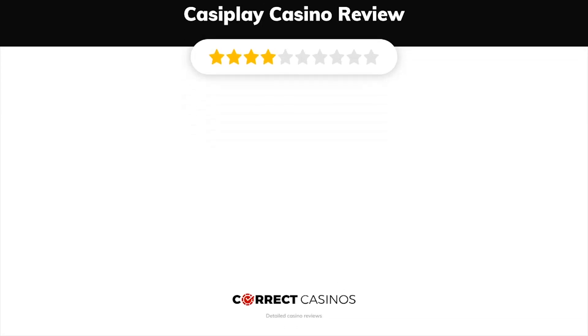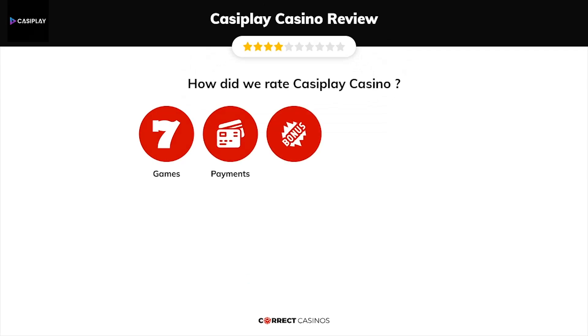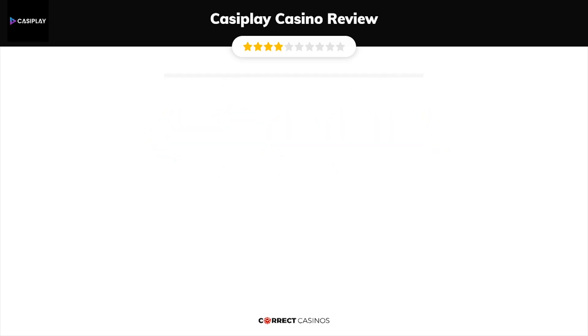CasaPlay Casino Review by Correct Casinos. We have based this review and rated CasaPlay Casino based on several criteria: games, payment methods, bonuses, licensing, and customer support. Let's move forward. Chapter 1: Games.